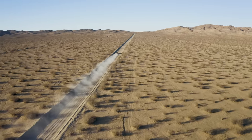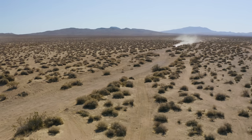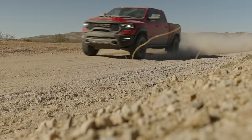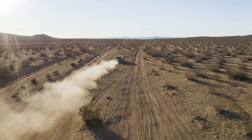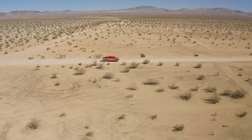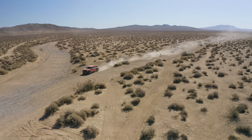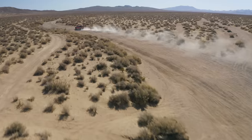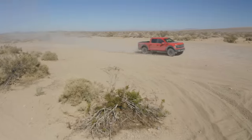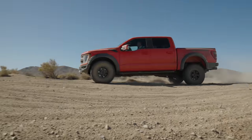Let's say you have a hundred grand to spend on the most fun you can squeeze into a truck. What would you choose? Loud and proud, or something a little different? The Ford F-150 Raptor — it's everyone's favorite factory trophy truck. And there is still nothing quite like driving a Raptor at full bore.